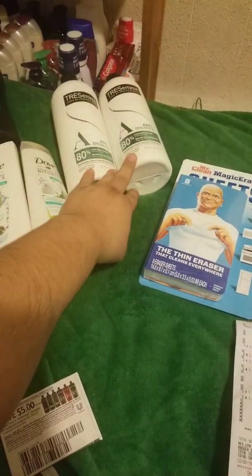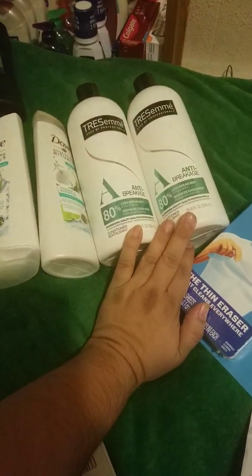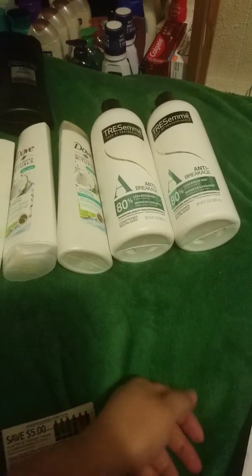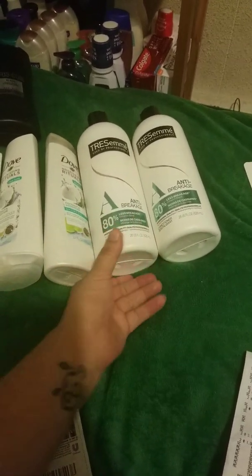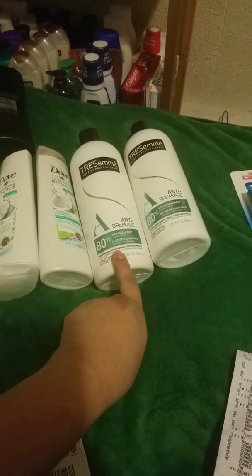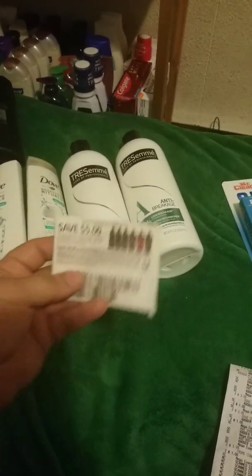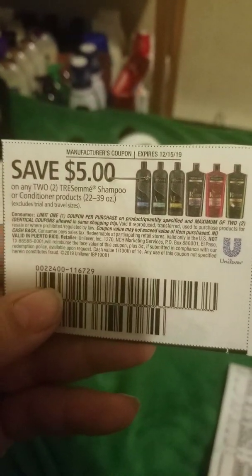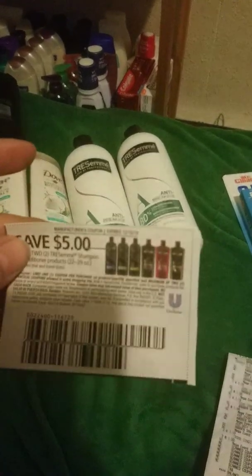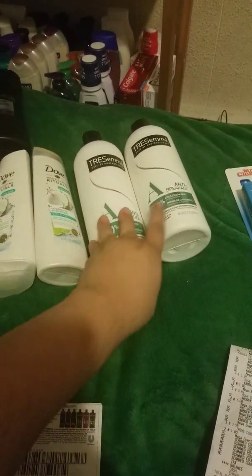The Tresemme was on sale. I only got two conditioners because all the shampoo was gone — everybody just took it all. So there was only conditioner, but that's okay because my daughters use conditioner more than shampoo anyway. With these, they were $2.99 with the Buy 5, Save 5. I had a coupon — save $5 on any two Tresemme shampoo or conditioner. You can use two of these in one shopping trip, but since they didn't have any shampoo, I just did it once.